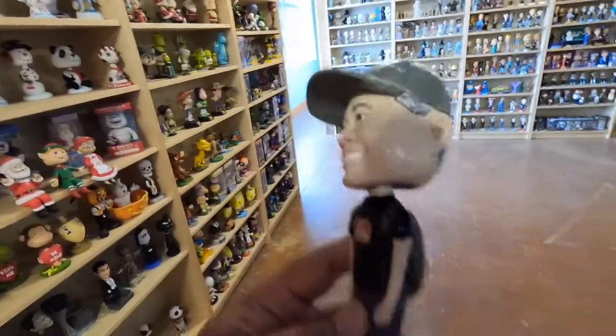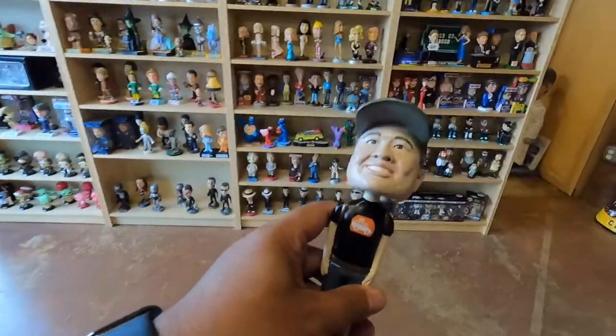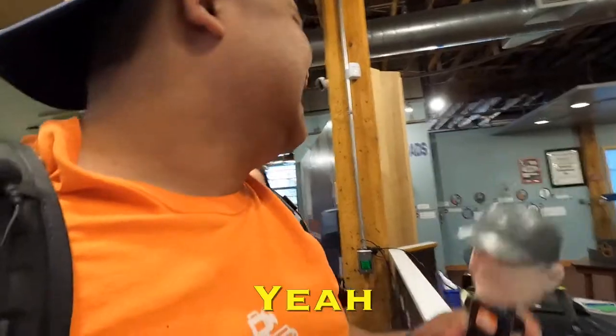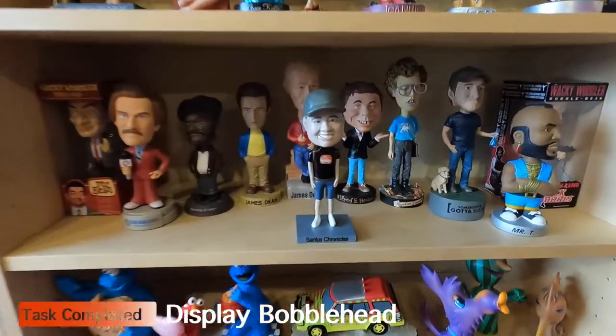After we got the prizes, I walked around the museum feeling a little nervous — I knew what I needed to do. We do have a YouTube channel, so I asked if it was possible to get the Santos Chronicles bobblehead into a display case. And it happened — we are donating our Santos Chronicles bobblehead, placed right here next to James Dean and Mr. T. That is awesome — you have made my day!